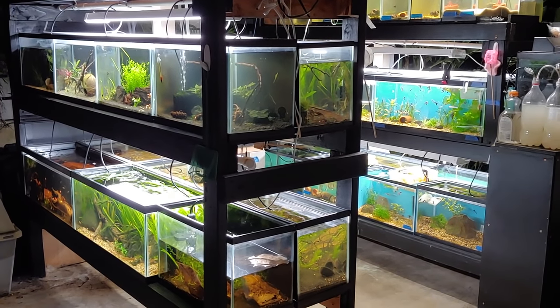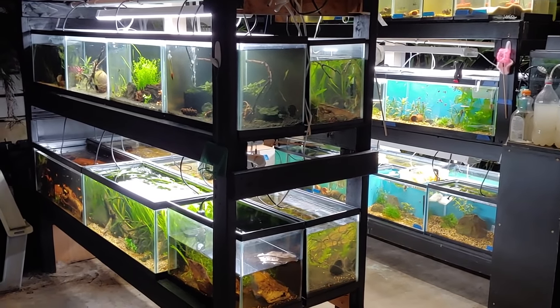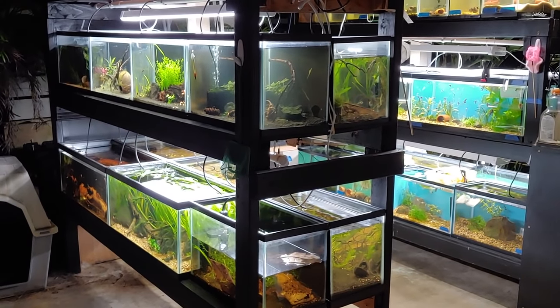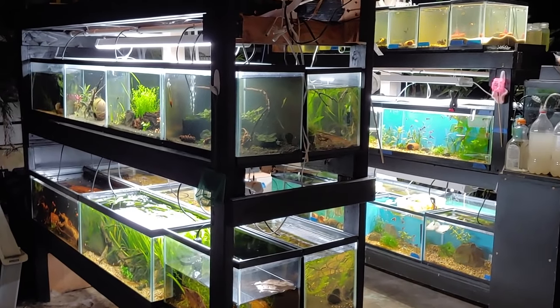Hey, what's up YouTube! Today I'm going to take you on a tour of my new fish room. I'm going to go tank by tank and show you what's inside. Everything is pretty much stocked in most of the tanks, so right now is a good time. Here we go!